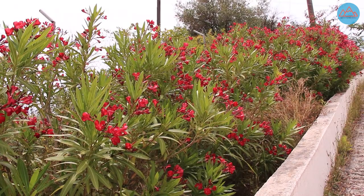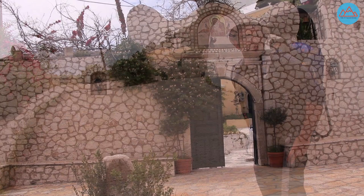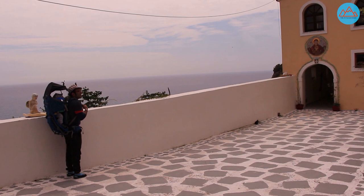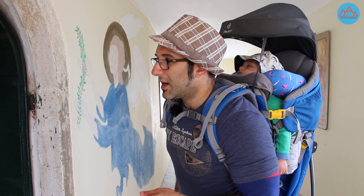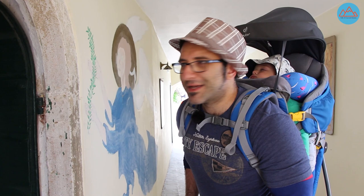So here we are at the monastery. And as the sign says, I believe this is supposed to be a 16th century monastery. Quite rewarding to get here, actually. So we've come to the monastery now, and it seems to be open to the public. And to my surprise, there is actually a really quaint Greek Orthodox chapel. It looks really interesting. So let's take a look.